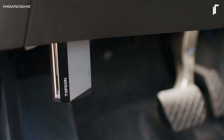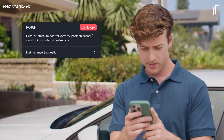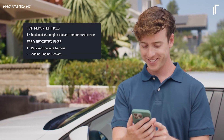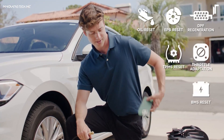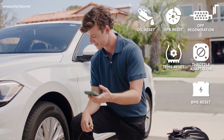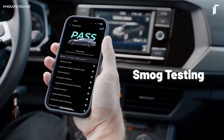Real-time data updates and comprehensive performance analytics bring vehicle insights right to your fingertips, with compatibility across iOS and Android devices, ensuring flexible monitoring whenever you need it. From everyday diagnostics to pre-emptive maintenance, the Carpel OBD2 Scanner Bluetooth transforms the way you keep your car road-ready.